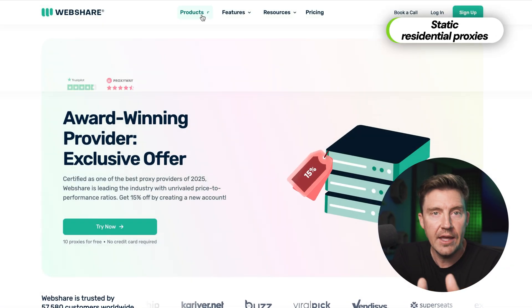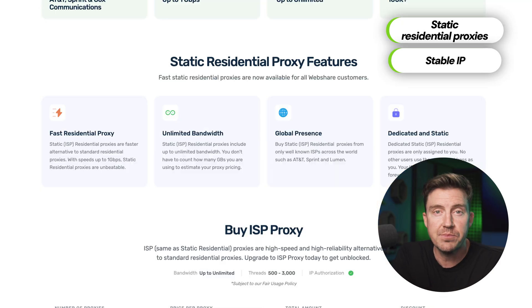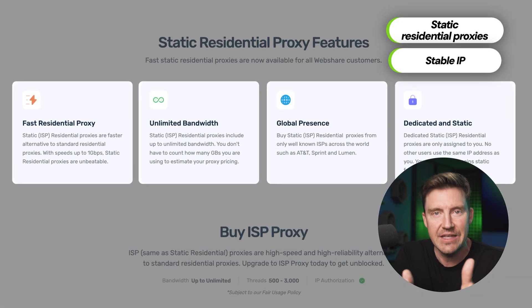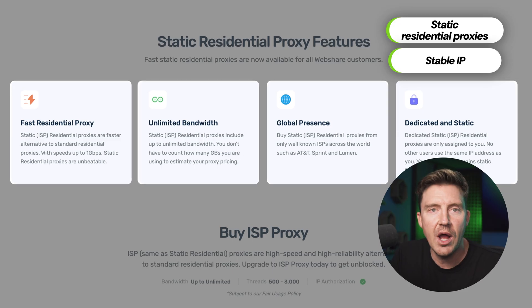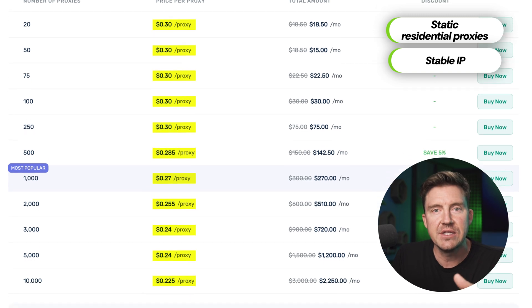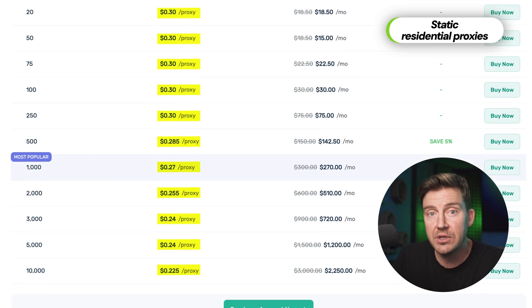While data centers are good due to their ability to perform well in large-scale, proxy-restrictive targets, their efficiency drops for workflows where more stability and authenticity are needed. For that, static residential proxies are king, due to their real user IP nature and stable IP. This makes them pretty much the best proxy server for long sessions, logins, and sensitive use cases where a stable IP address is mandatory. Static residential proxies for web scraping are a good choice, especially if you have the budget.